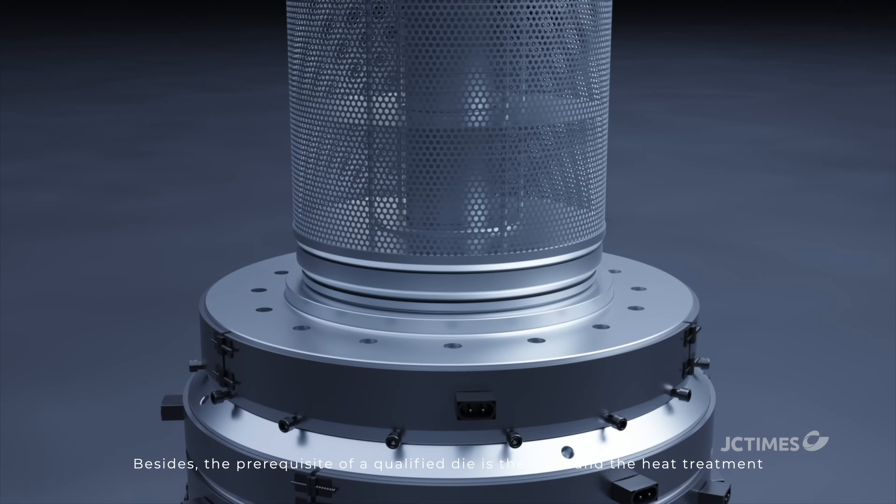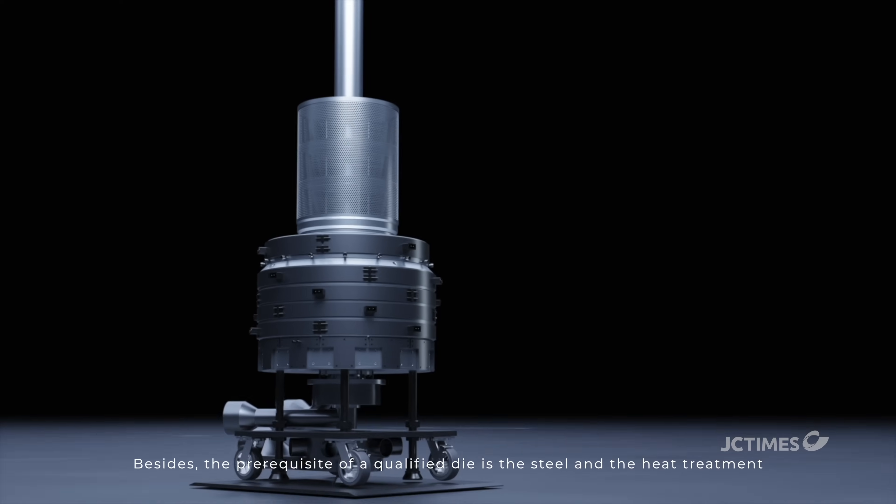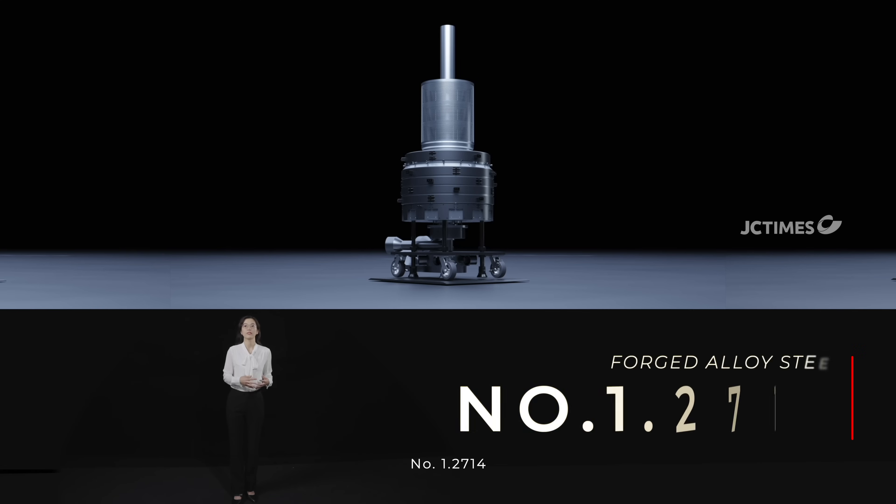Besides, the prerequisite of a qualified die is the steel and the heat treatment. The steel GC Times consistently adopts is forged alloy steel number 1.2714.